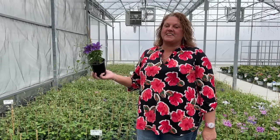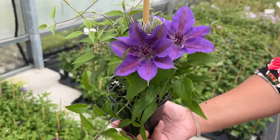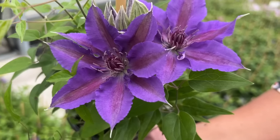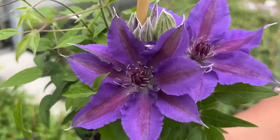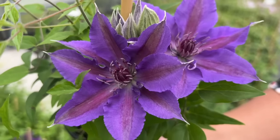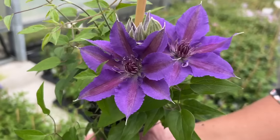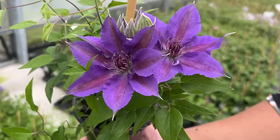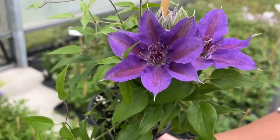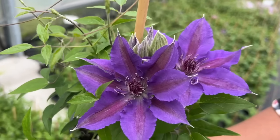Clematis Eda is a compact and free flowering clematis. Each flower has six to ten sepals giving it a semi-double appearance. Flowers are purple with a dark reddish purple center. It blooms June through August and only reaches four to six feet tall. The flowers are a little bit smaller than some of the others we've looked at, but it's very pretty how we're getting that beautiful bi-color or two-tone look. This is the flower color I would expect to see growing in my garden.